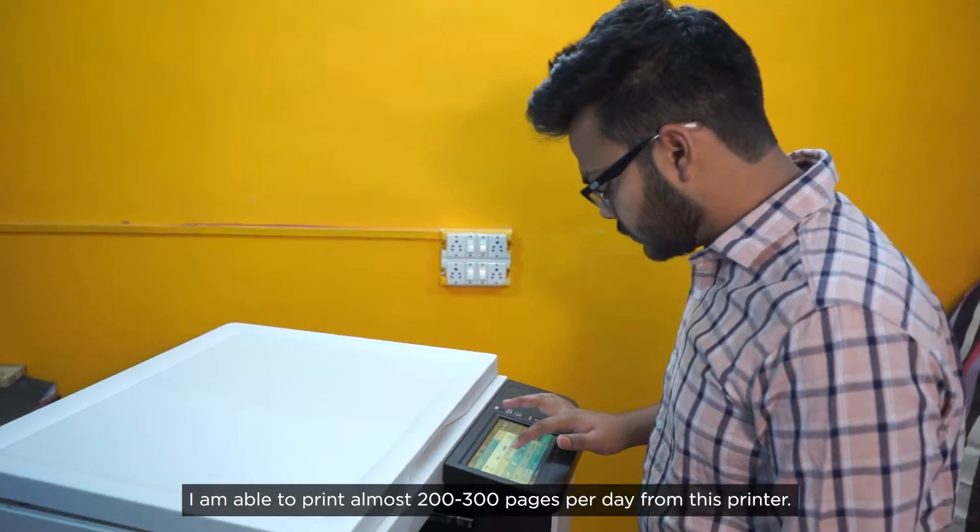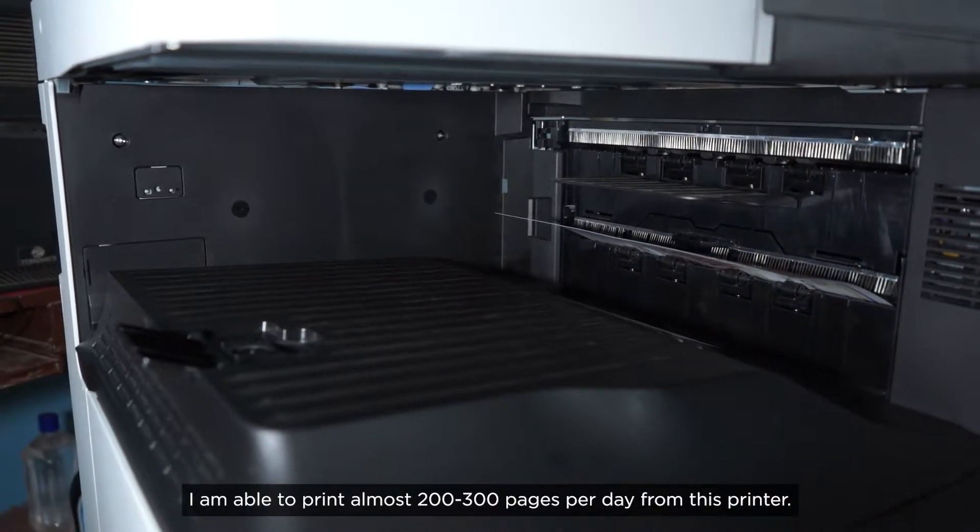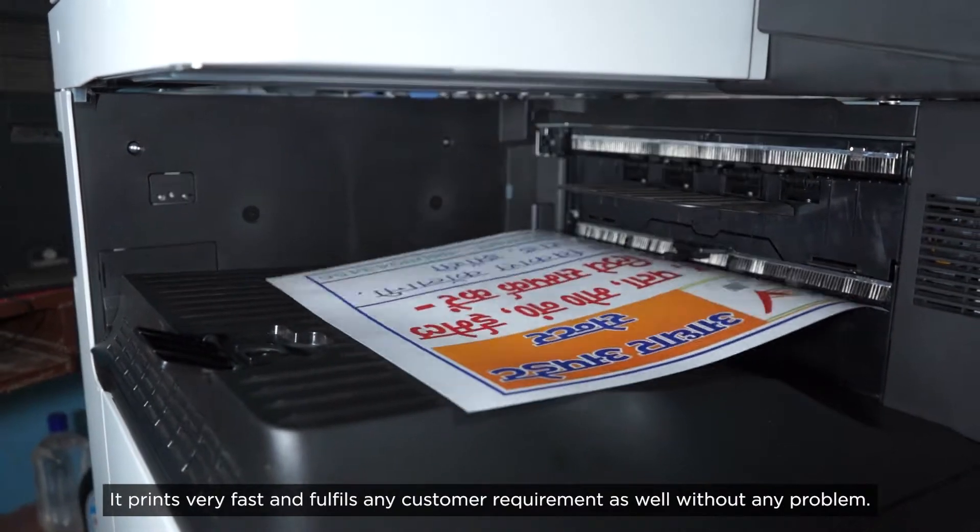I will give 200-300 pages per day. The speed is quite good and the customer requirements can be fulfilled.